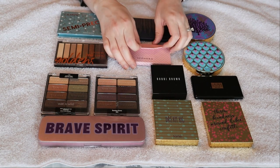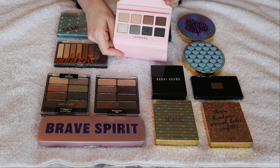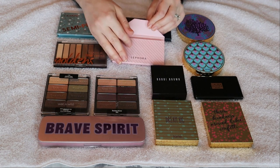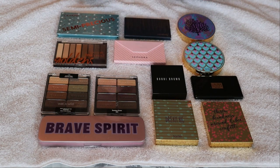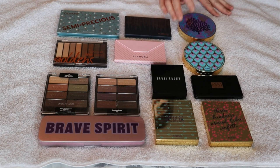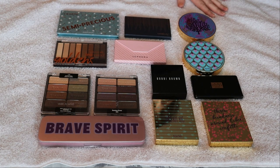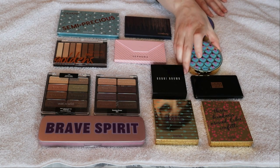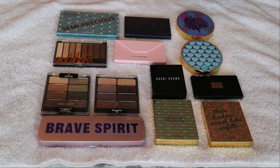This one from Sephora I got a couple of years ago - I kept it around because it's got cool tones and I don't have a ton of those in my collection, although finally cool tones are starting to come back in trend. And then I've got these two little Rainforest of the Sea Tarte palettes - this one is number two and this one is number three. I thought I had one with a pink face too. This is when you know you've got a lot of makeup when you can't find it all. In total I have 13 eight pan eyeshadow palettes.